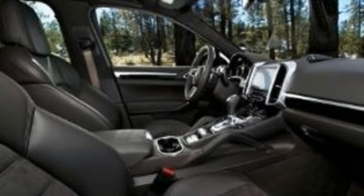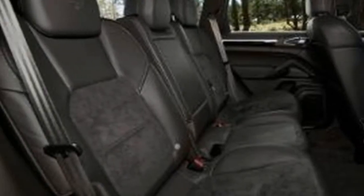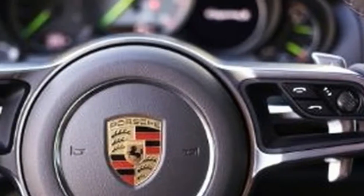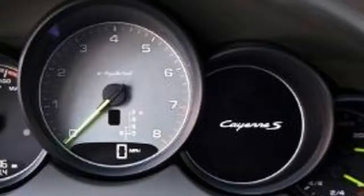It all goes into an 8-speed automatic transmission and out through both axles to 295/35R21 Yokohama AdVan Sport V105 tires. And it works.